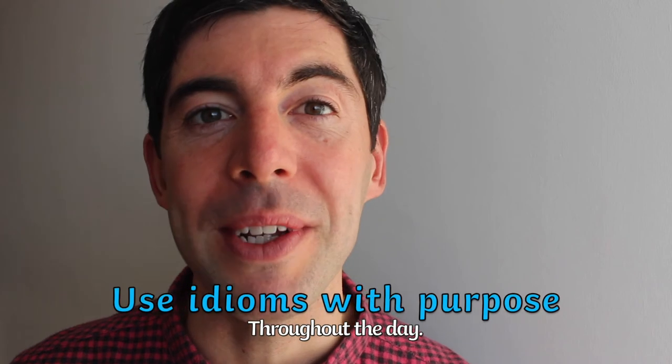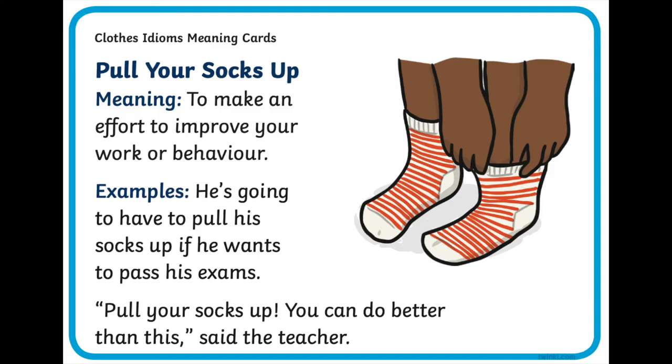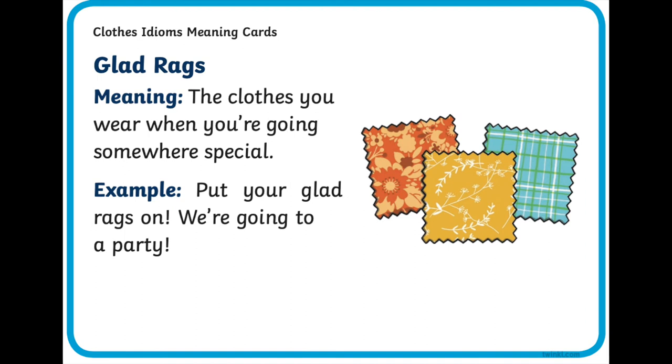Don't forget these phrases can also be used at any point in the day as part of your routine procedures. The idiomatic phrases we have to offer you really do enrich vocabulary. Pull your socks up. This next maths problem — put your thinking caps on because it's quite tricky. Get ready for something enjoyable and get your glad rags on.